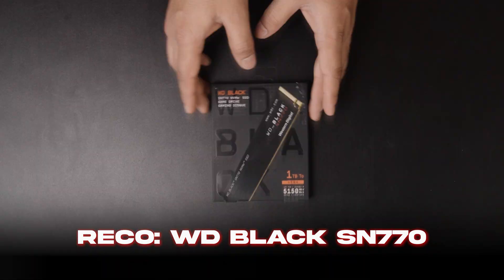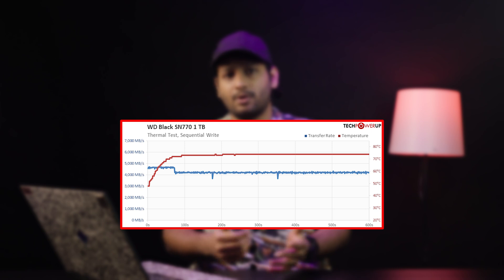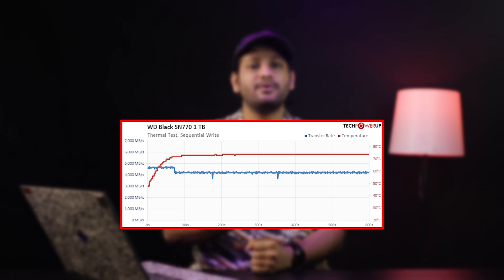For Gen 4, my top recommendation in a professional environment is the WD Black SN770 1TB Gen 4 SSD. It has an endurance rating of a whopping 600 TBW with a 5-year warranty. Sequential reads of 5,100 MB/s and writes of 4,900 MB/s. It reached around 70 degrees Celsius under full load with no thermal throttling whatsoever and no performance falloff — impressive thermal management without even a heat sink.